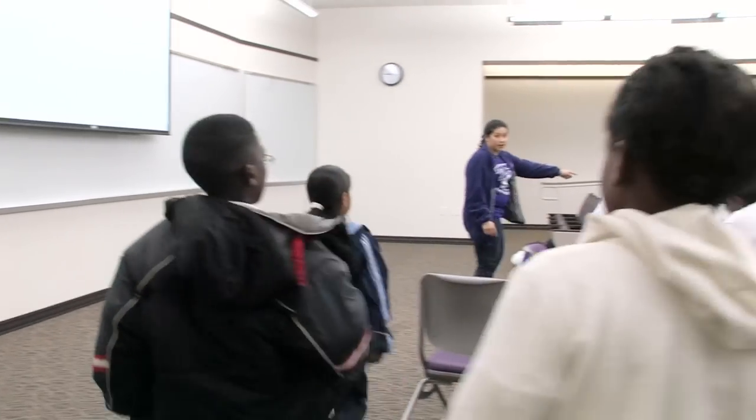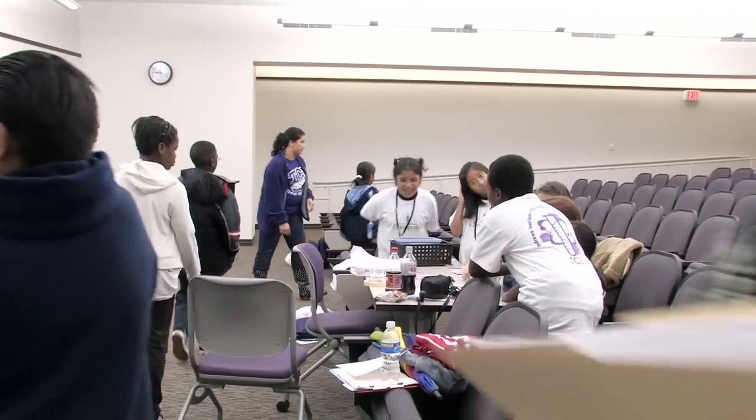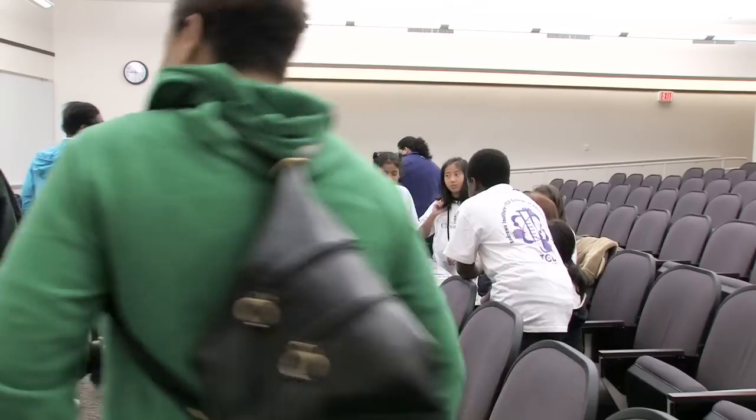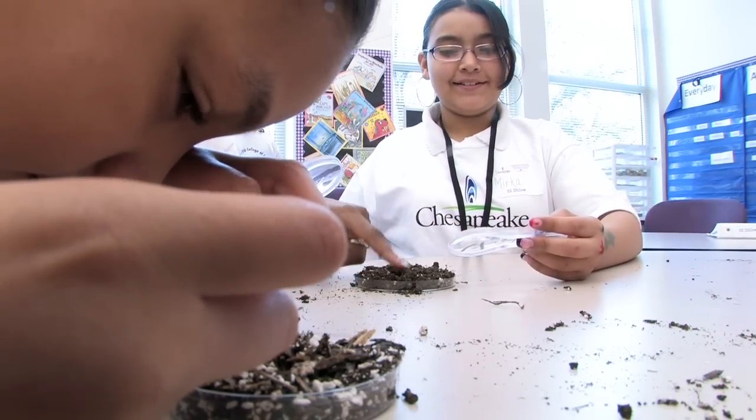We have 120 fifth graders from Fort Worth ISD, funded by Chesapeake Energy, to come and do a math-science trail. Since it's raining today, we're inside, but most of the activities we've been able to adapt and do inside as well.